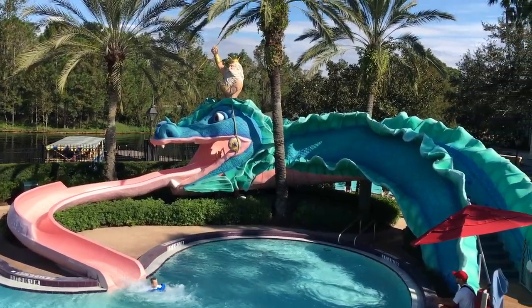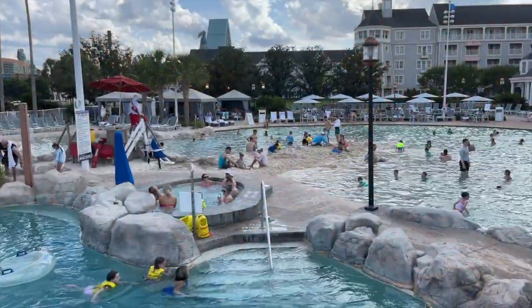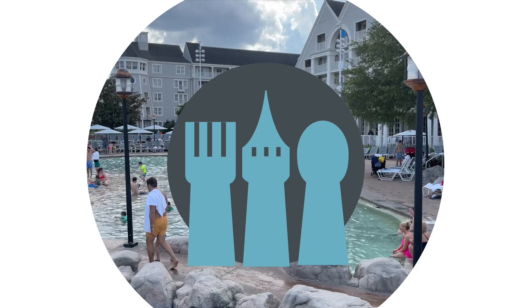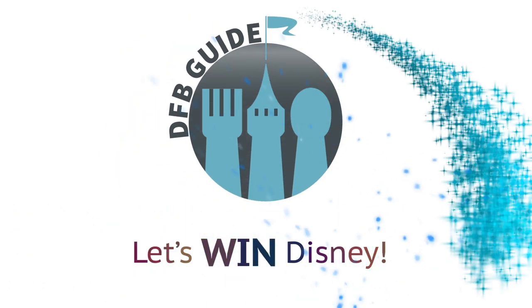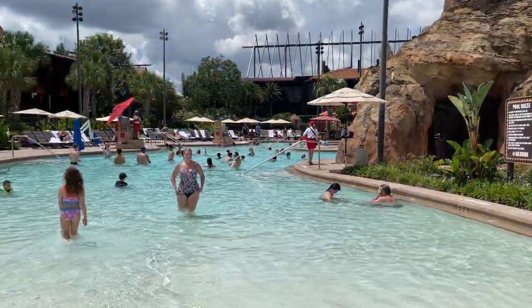Sea monsters, volcanoes, and Mayan pyramids… the pools around Disney World may be way better than you realize. Hey everybody, it's AJ for Disney Food Blog!